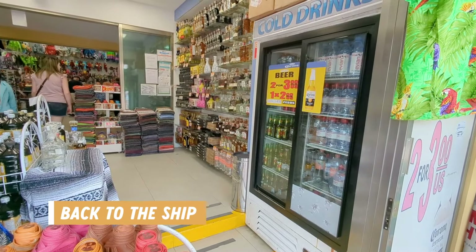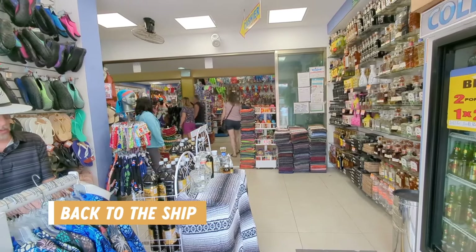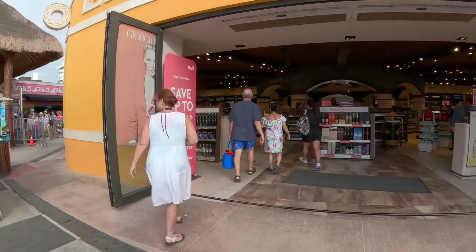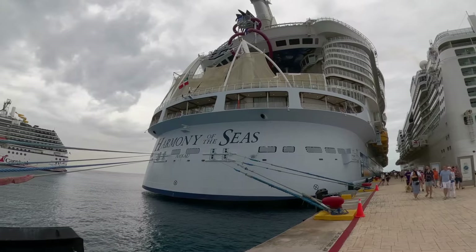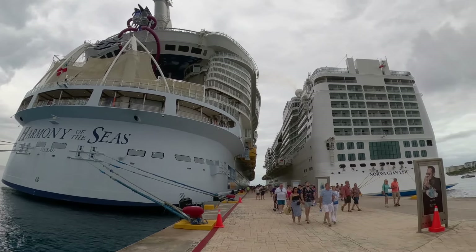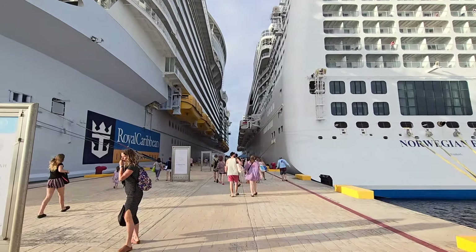Then our tour came to an end and we were dropped off back at the port, where we did a bit more window shopping before we got back on the ship. They conveniently funnel you through the duty free shop to get into the line to go back to the pier. With so many ships in port, the security line was long and pretty slow, but eventually we made it through and danced our way back aboard.